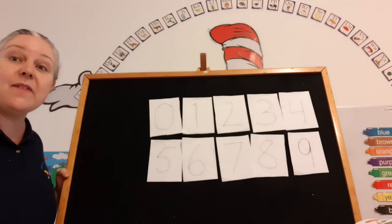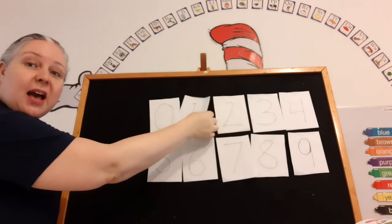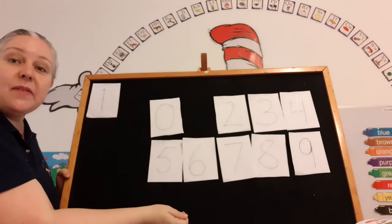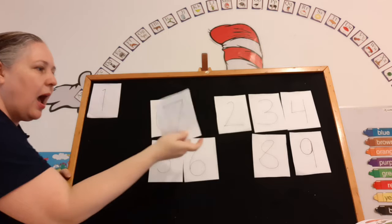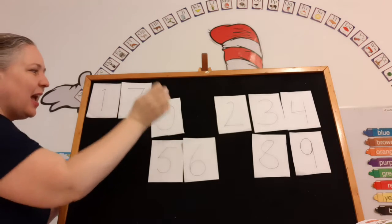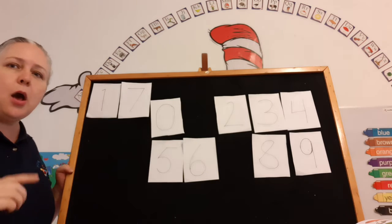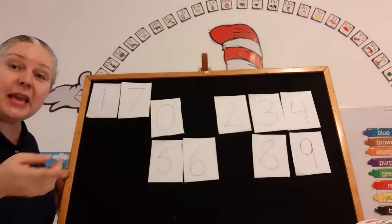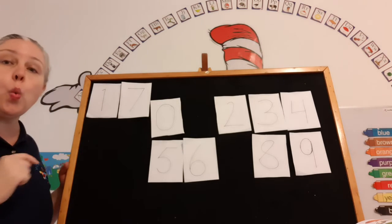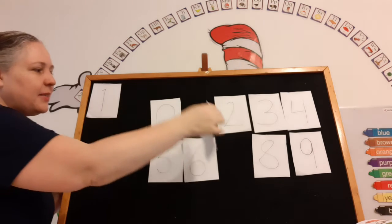Let's make the number 17. What does it have in front of it? A one! 17! What other number do we need? Seven! So 17! Because the teen family — all of the numbers in the teen family have a one in front of it.